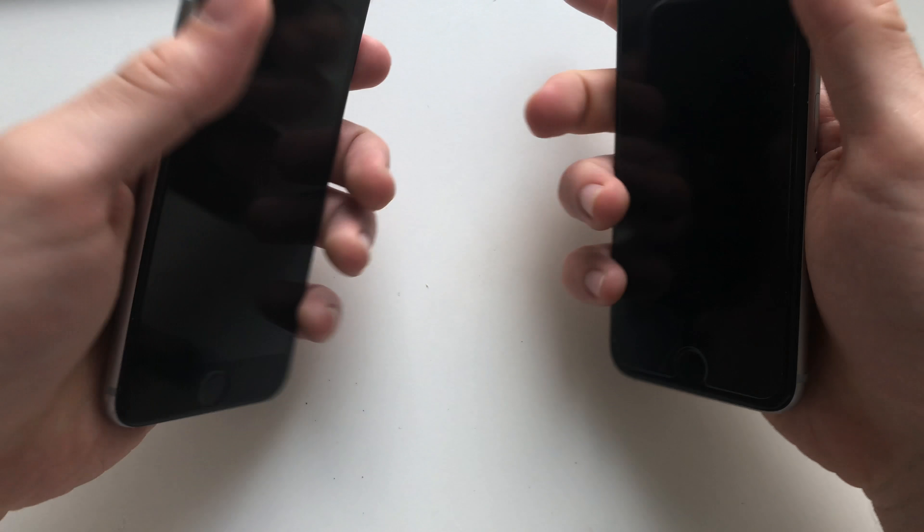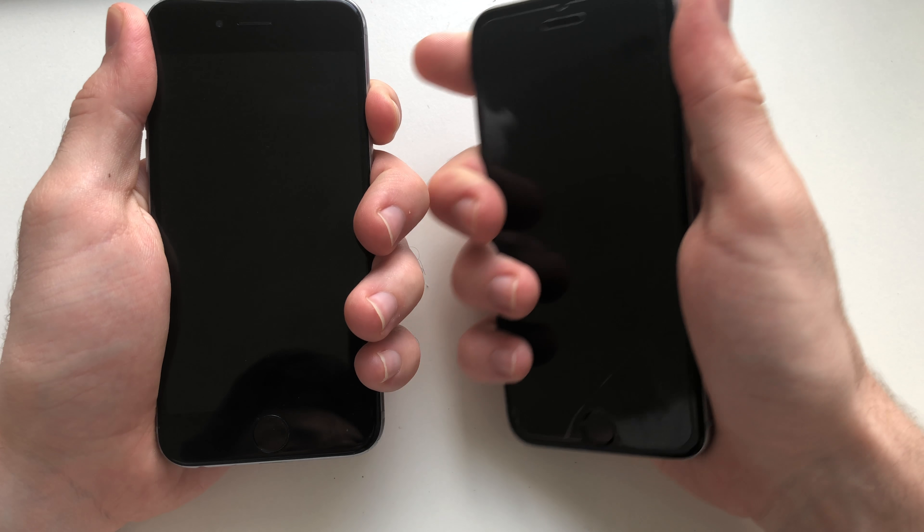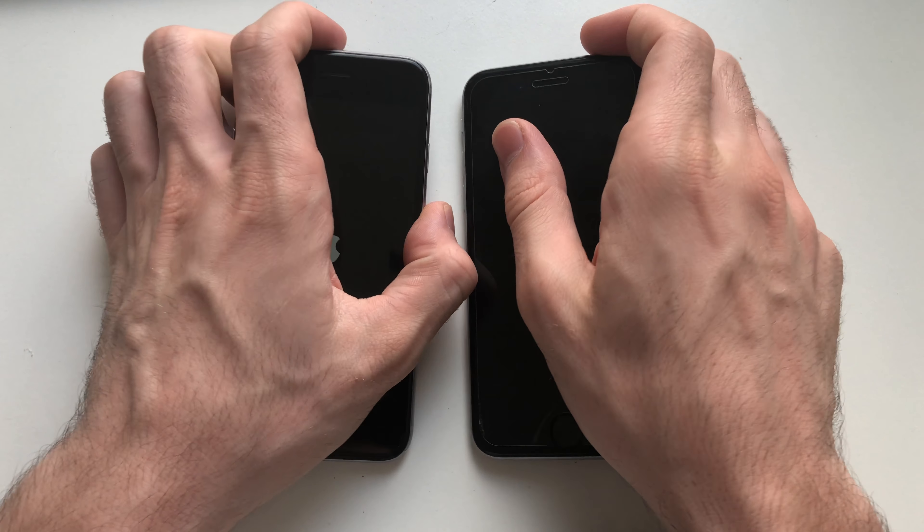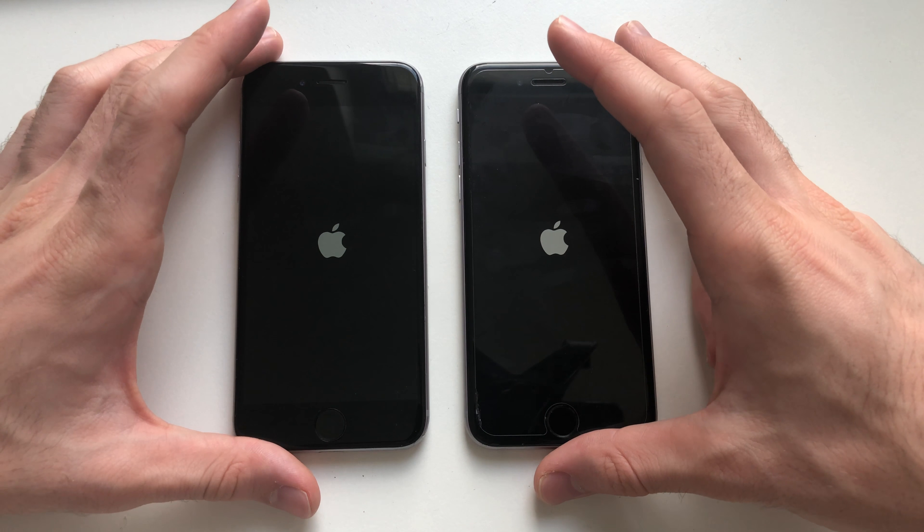Alright guys, so we're going to boot both devices here. This is the one running iOS 10.3.3 and this is the one running iOS 11.4 beta 3 — sorry. So let's see if beta 3 improved anything here.